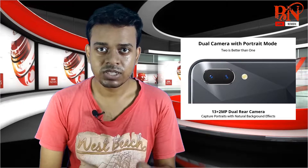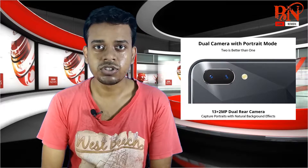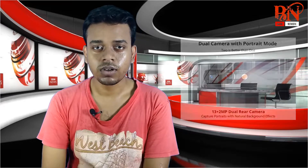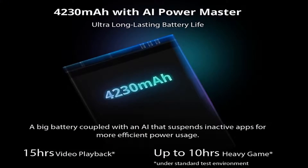Realme 2 has a 2.2 megapixel camera and an 8 megapixel front camera. Battery: Realme 1 has a 3100 mAh battery, while Realme 2 has a 4000 mAh battery, making Realme 2 great in battery capacity.